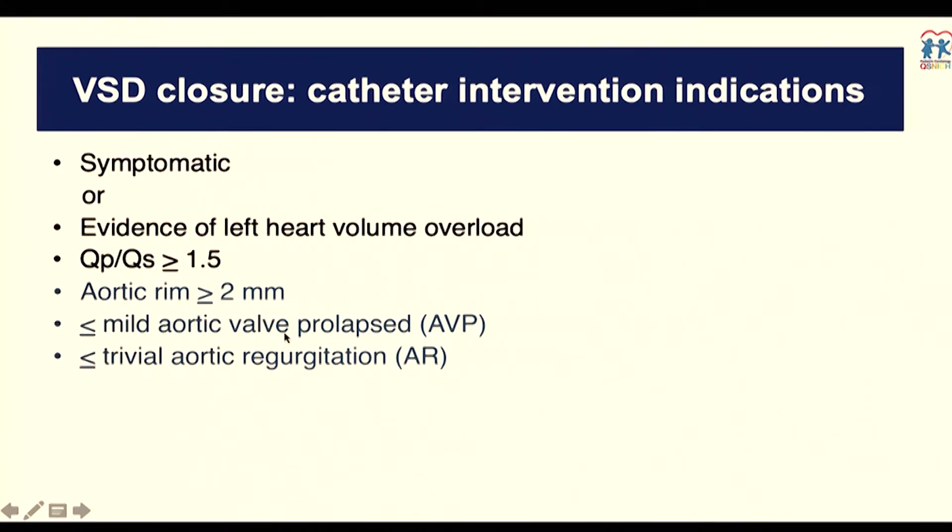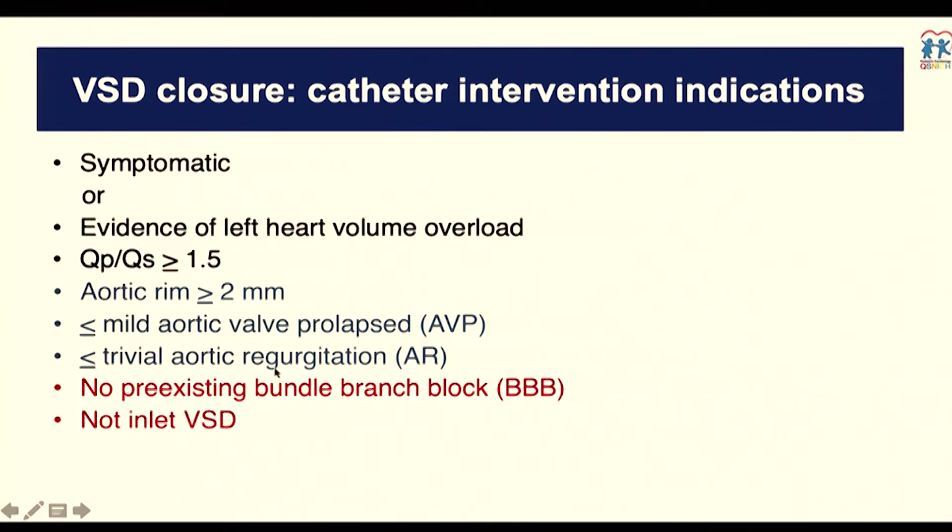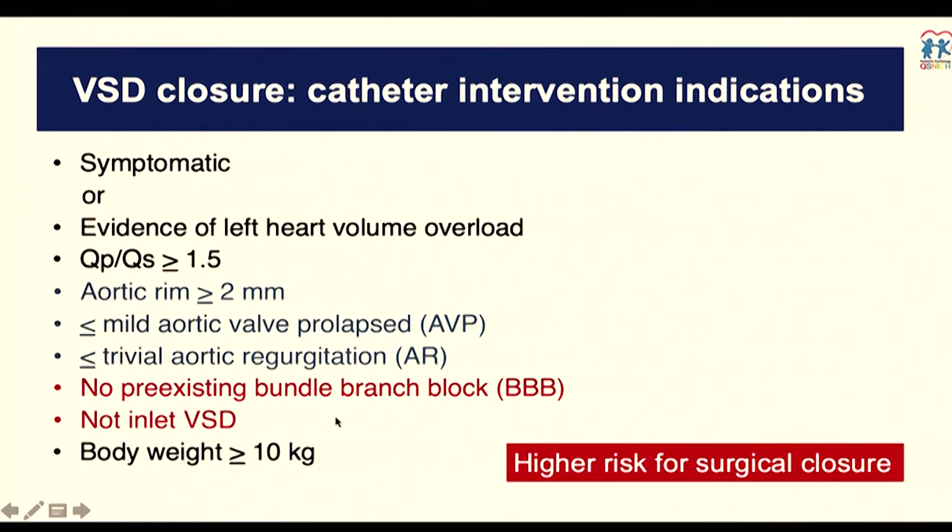You should not have aortic valve prolapse more than mild, and not aortic regurgitation more than trivial. You must check the conduction system before bringing the patient in. Any pre-existing right or left bundle branch block — I will try to avoid closure. I will not close a purely inlet VSD, though inlet extension sometimes is acceptable. Body weight more than 10 kg is preferable. Or if the surgeon is unhappy to bring the patient to bypass surgery to close the defect, that may also be an indication.